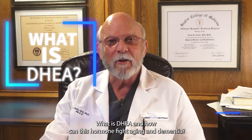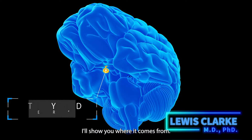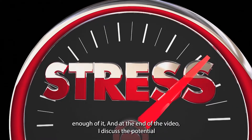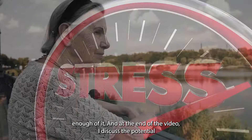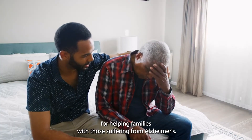What is DHEA and how can this hormone fight aging and dementia? I'll show you where it comes from, what happens when you don't make enough of it, and at the end of the video I discuss the potential for helping families with those suffering from Alzheimer's.